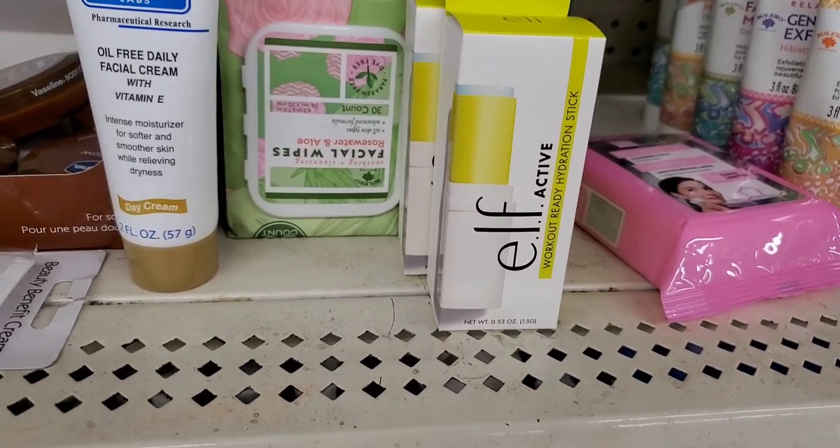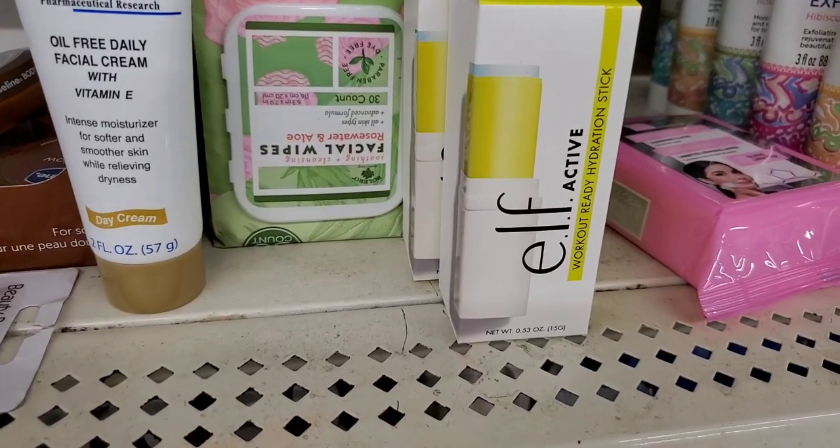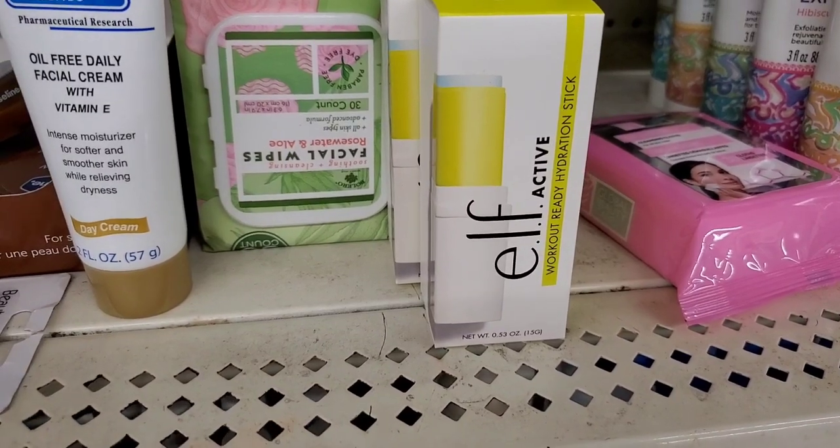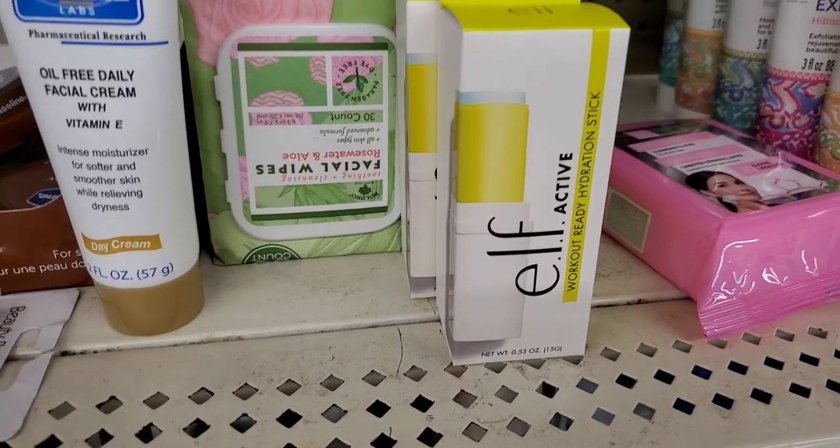I actually really like this product — I've already gotten it and tried it. I really like it and I actually like also putting it on my feet, so there's another option for it. It's just a dollar and it's great as a foot lotion.